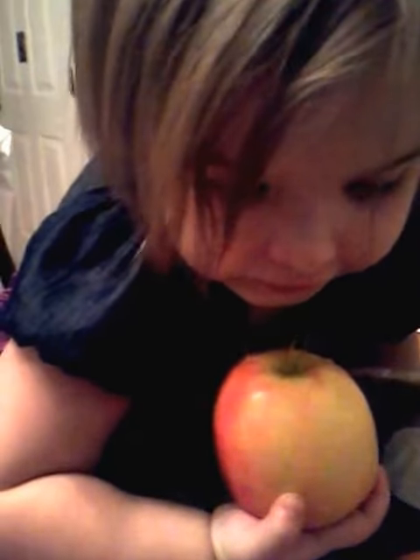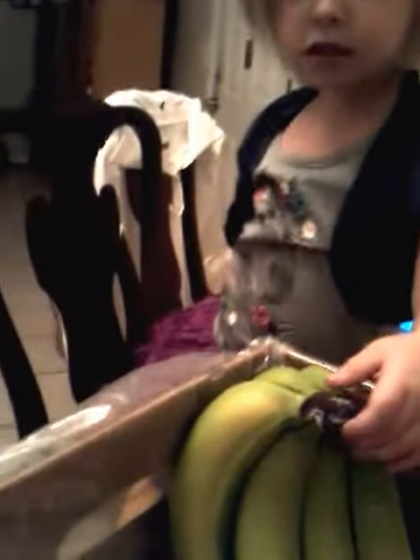We got a fruit box this week, right? Yeah. Tell me what the fruit is. Bananas, orange, and apples.